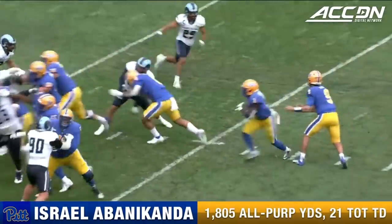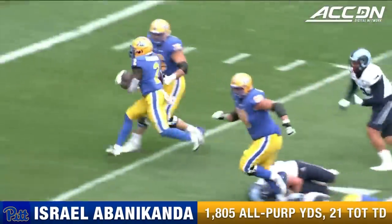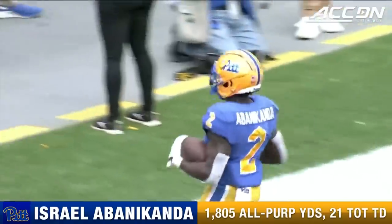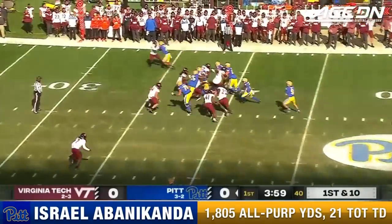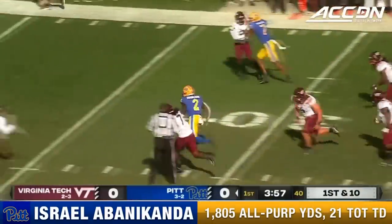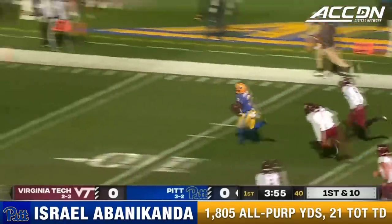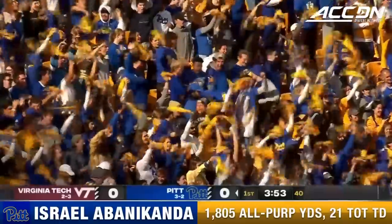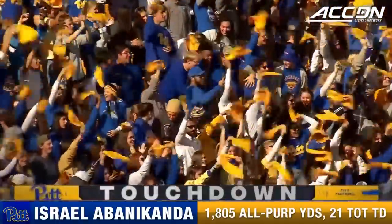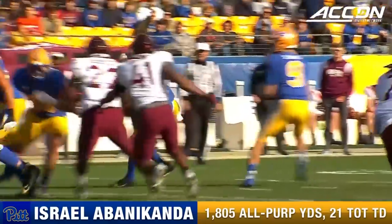Each one of his offensive linemen all deserve it today. The right side of the line — it was actually on the back side of the play. You've got to bring your big boy pants on those plays. Here is Abanacanda — bring in the pads again. And Pitt scores.